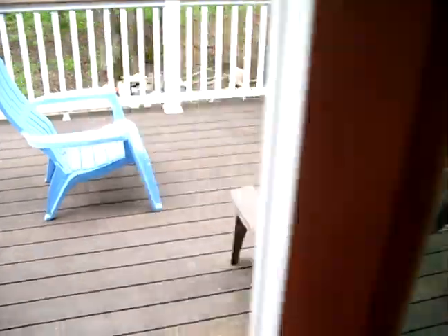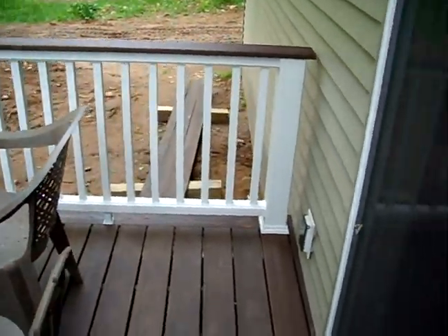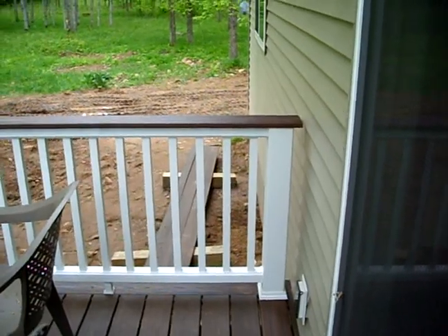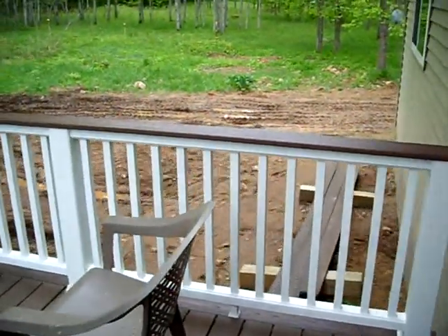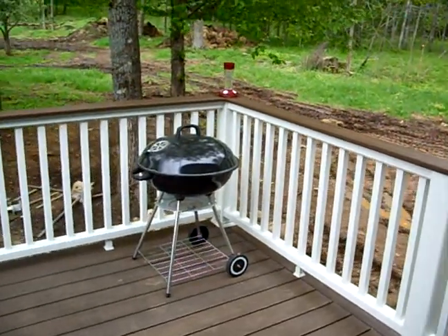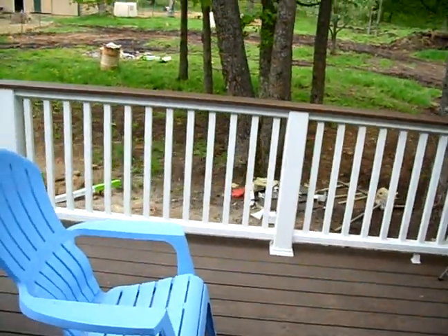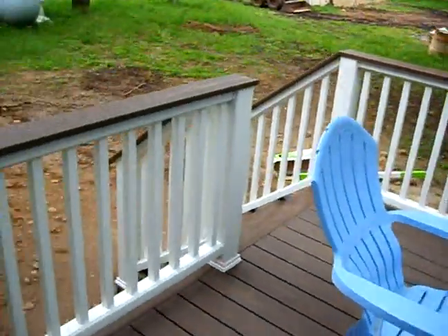So here we go, out the sliding doors, onto our truck's deck. That thing along the top that I really like, it's called a cocktail rail. Why would somebody around here need a cocktail rail? To put cocktails on!